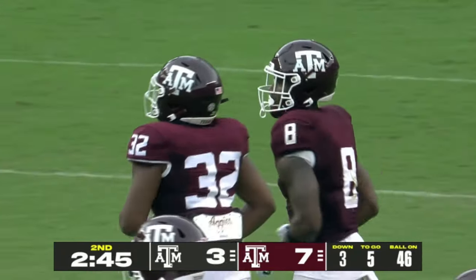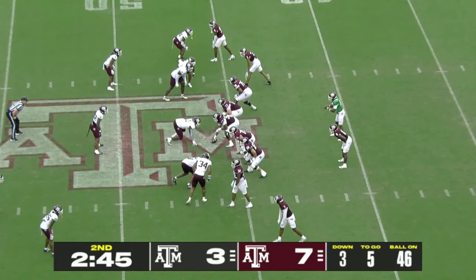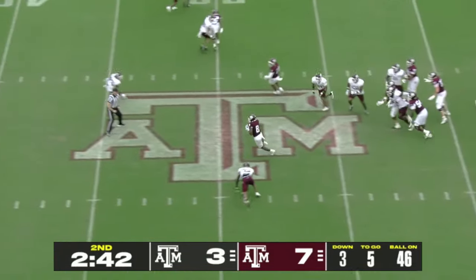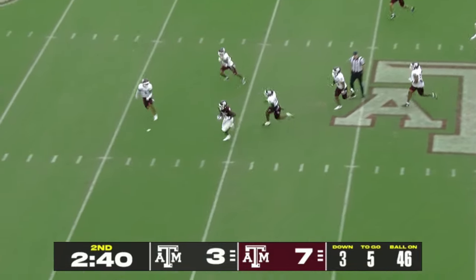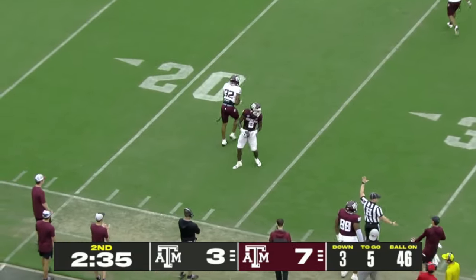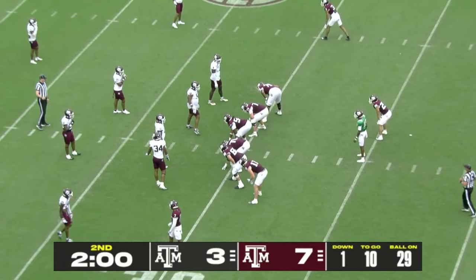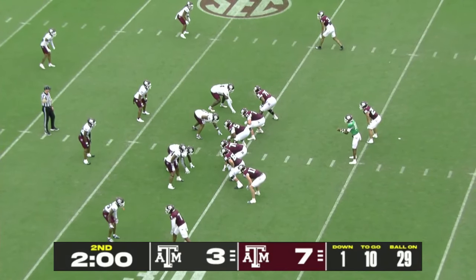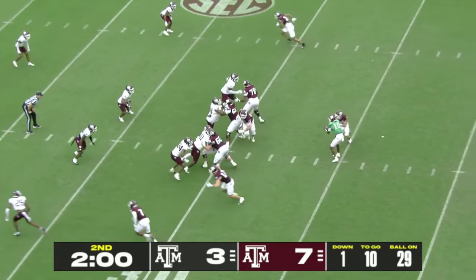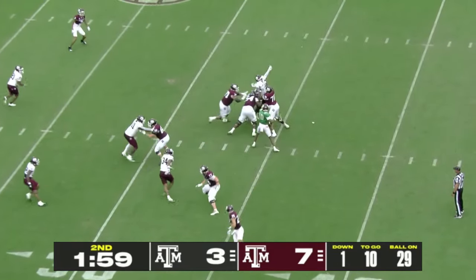NIL is obviously critically important. There's infrastructure that's really good in place here right now. A lot of it is just communication — what are we currently doing and what can we do long-term? That's what we'll really be trying to do administratively. We're here to support about 600 student athletes and our coaches — that's our job, and we're going to work really hard at it.